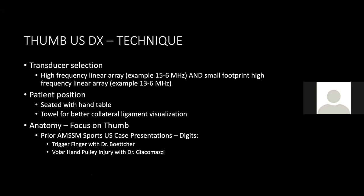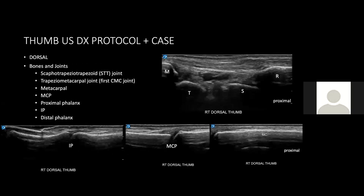A few quick points on technique. For transducer selection, use a high-frequency linear array transducer. If available, a small footprint transducer is particularly helpful for the thumb, especially around the MCP joint. For patient position, I find it easiest to have the patient seated with their hand on a table, so they can easily pronate and supinate their forearm as you switch between dorsal and volar views. For anatomy, we'll focus predominantly on the ulnar collateral ligament, though I highly recommend prior talks in this series for trigger finger and pulley injuries.